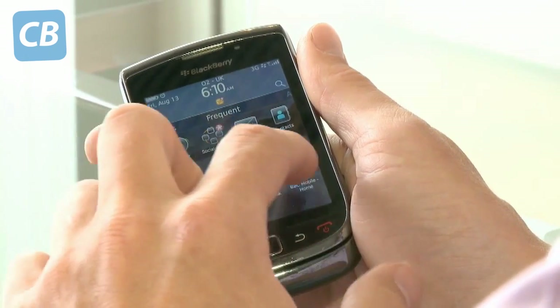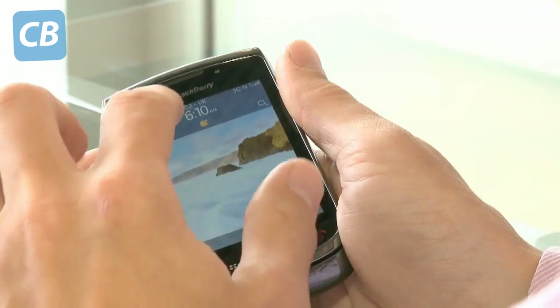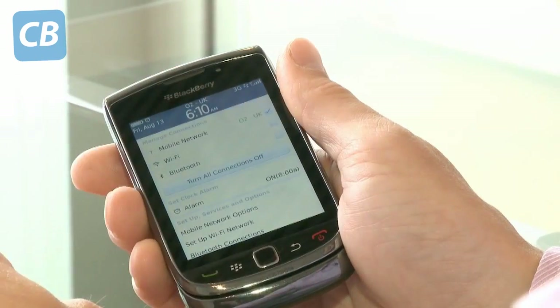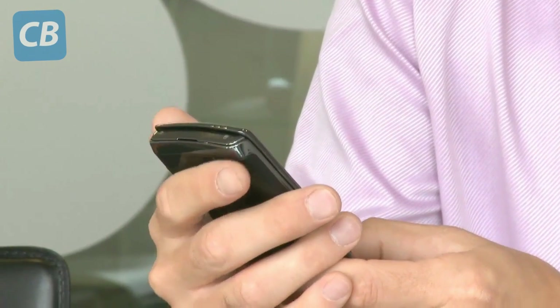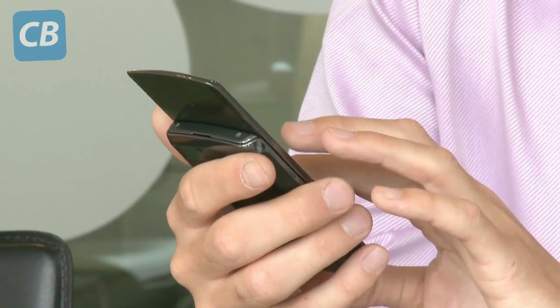There's a slide-out bar at the bottom which gives you access to that, and also, similar to Android, the top bar is used for notifications — you can slide that out as well. In summary, it's very much a BlackBerry in terms of design, aimed at the traditional BlackBerry user, but the addition of the touchscreen to the slide-out QWERTY keyboard targets a totally different market, and it largely succeeds.